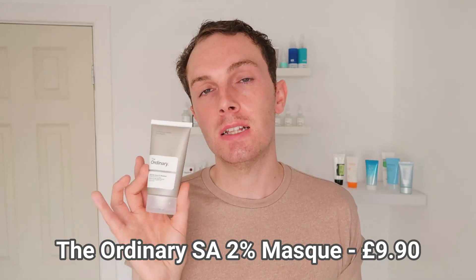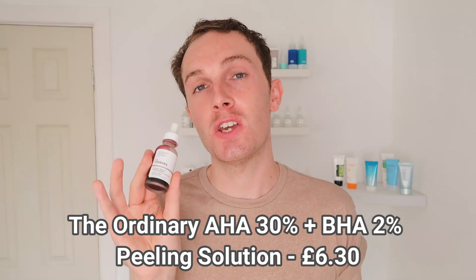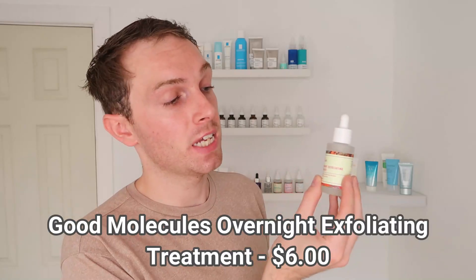Next, The Ordinary Salicylic Acid 2% Mask is absolutely fantastic for acne-prone, blemish-prone, and congested skin types. Use it no more than twice a week since it is quite a potent mask, but it's a really fantastic added treatment to include in your routine. Then we have the infamous The Ordinary AHA 32% + BHA 2% Peeling Solution — combining AHAs and BHAs, it sloughs off dead skin cells and penetrates the oil to unclog pores. I've done a separate video on this one because the hype is very real.